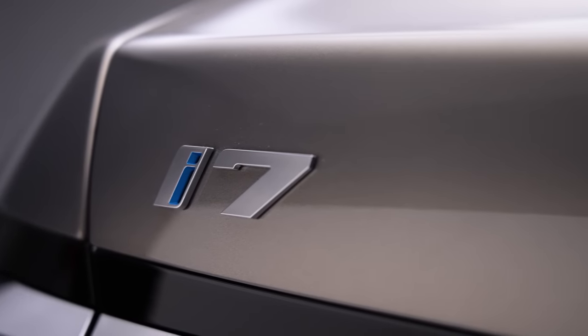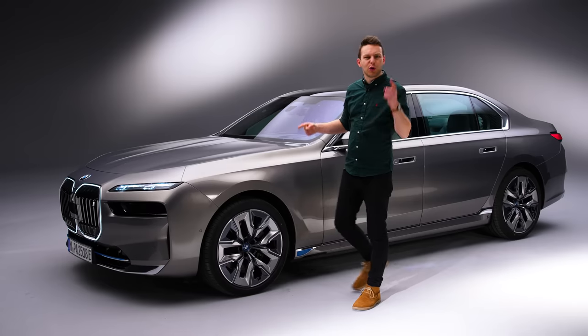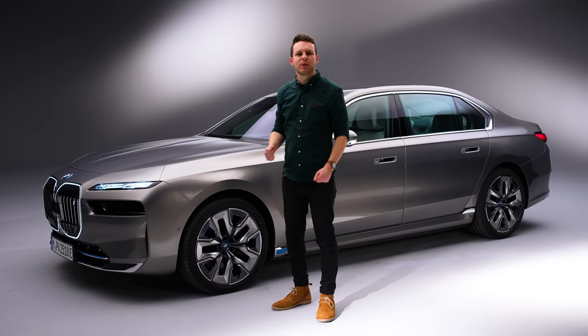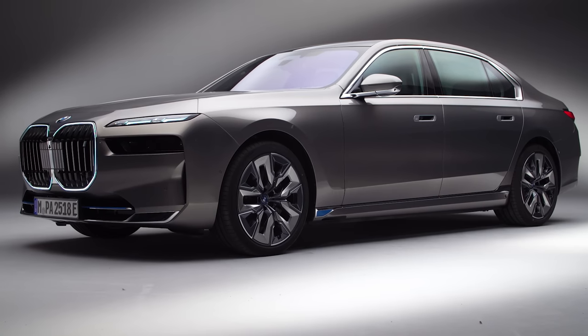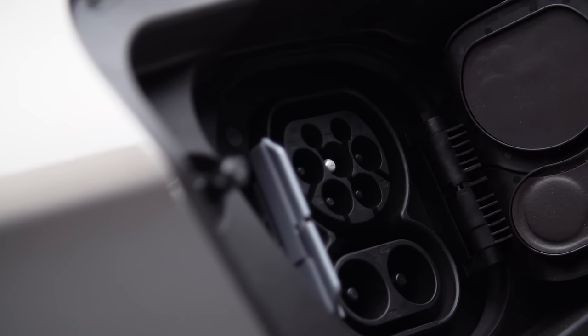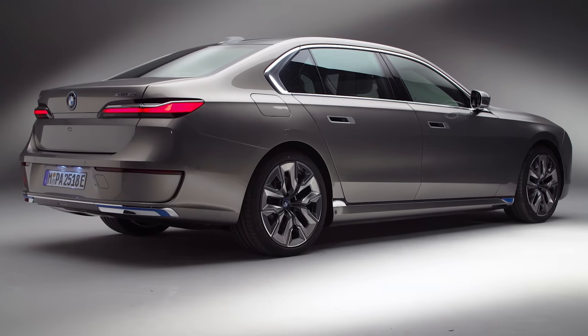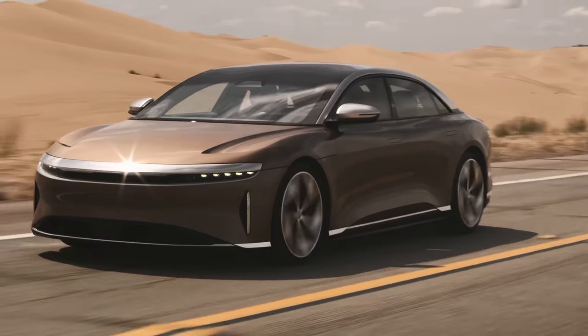Crikey! So here it is, the i7, a new nameplate in BMW's history. What you're really looking at here is the new BMW 7 series, and it's a sign of our changing times. In the olden days, a car like a 7 would have launched with a big V8 or a V12 engine. But these days, of course, electric is the priority. So while there are normcore 7s coming as well with petrol and diesel and plug-in hybrid power, this is the really big deal, especially if you're a Tesla Model S, a Mercedes EQS, or a Lucid Air. It's the i7.